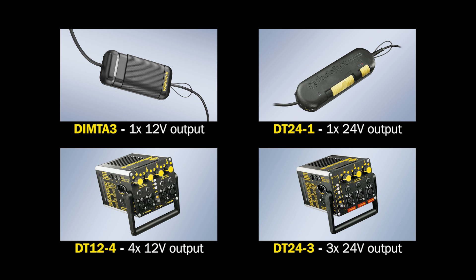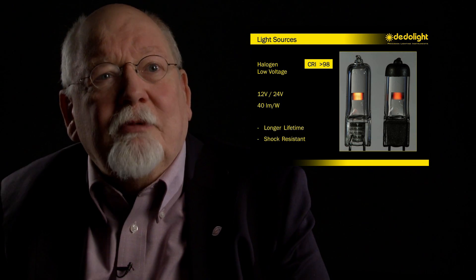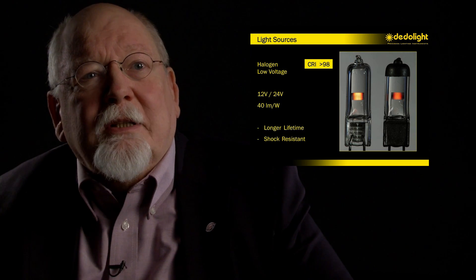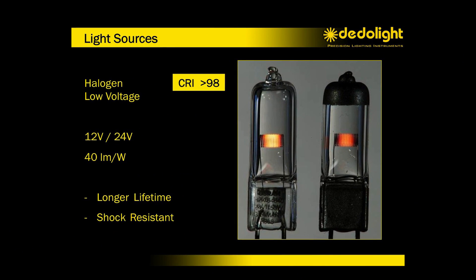Now the first opinion would be that this must make these lights very expensive and more cumbersome to run. Let's look at it in a little bit more detail. The type of low voltage lamps that we're using in the classic data light fixtures and in some of our dedicated soft lights provide extraordinarily high light output.